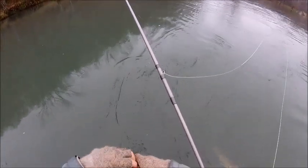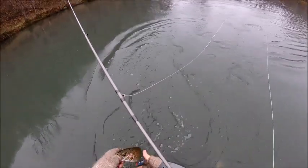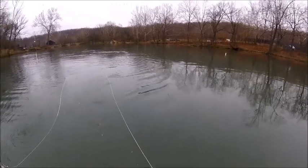Alright, there you go. Easy now. A beautiful day, a beautiful place. Love it out here.